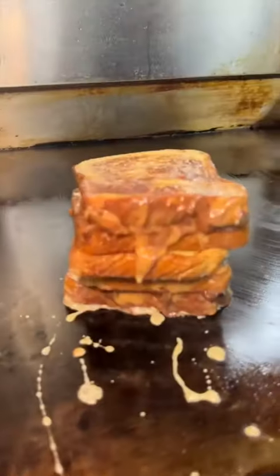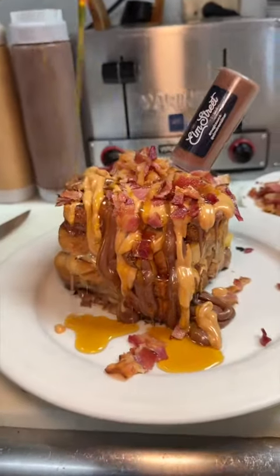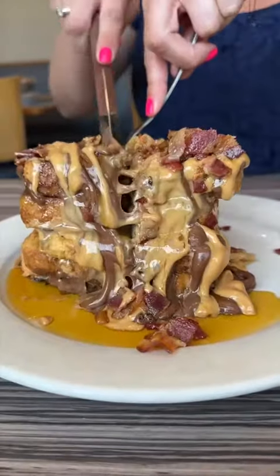Once it's finished toasting, they top it with more Nutella, peanut butter sauce, bacon, a syringe of Nutella, and maple syrup. This is the most aggressive way a brunch has ever started for us. Oh my gosh, and we are all about it.